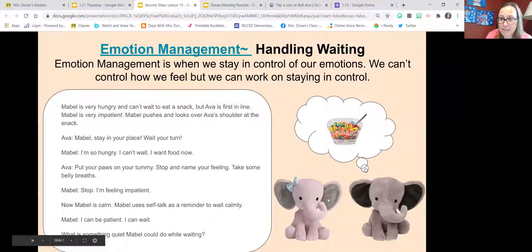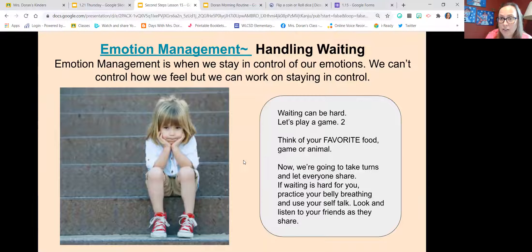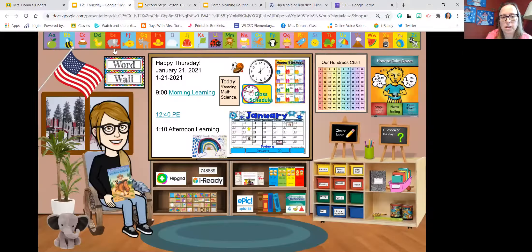I've made slides from our Second Steps program, tweaked to be more user-friendly for virtual. I'm not using the Second Steps puppets, but I like using two elephant characters that help me teach throughout the day — Mabel from Lucy Calkins phonics, and Ava, who helps me with math. This week we've been working on emotion management, specifically how to handle waiting. We talk about scenarios, play games, read books, sing songs on waiting, and discuss belly breathing and calming down. We do one slide each day.